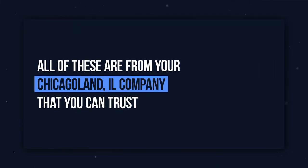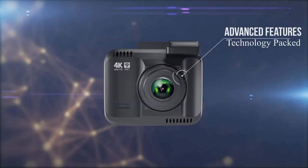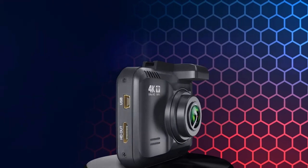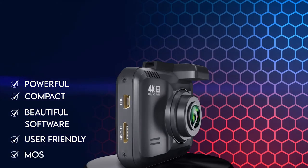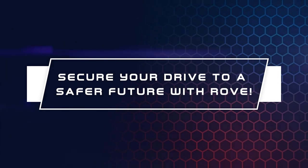All of these are from your local Chicagoland, Illinois company that you can trust. The Rove R2 4K has so many advanced state-of-the-art features packed into a single unit that won't break your bank. So please choose today's powerful, compact, beautiful, user-friendly, and most reliable 4K dash camera, and secure your drive to a safer future with Rove.